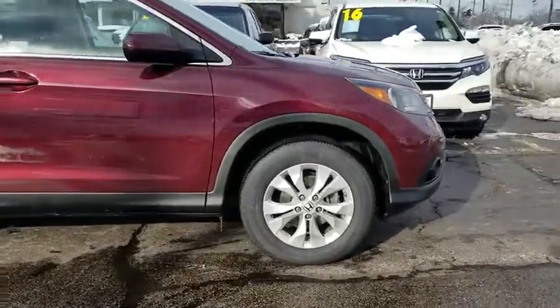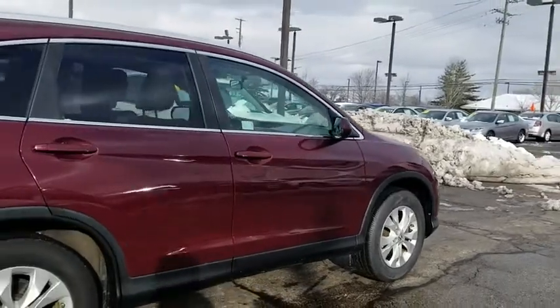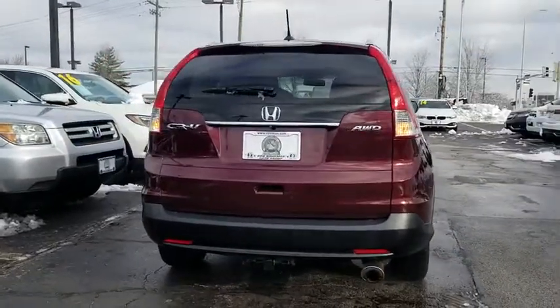This vehicle has less than 95,000 miles. Here are some of this vehicle's great options: traction control, dual airbags, power steering, alloy wheels, four-wheel disc brakes, and electronic stability control.